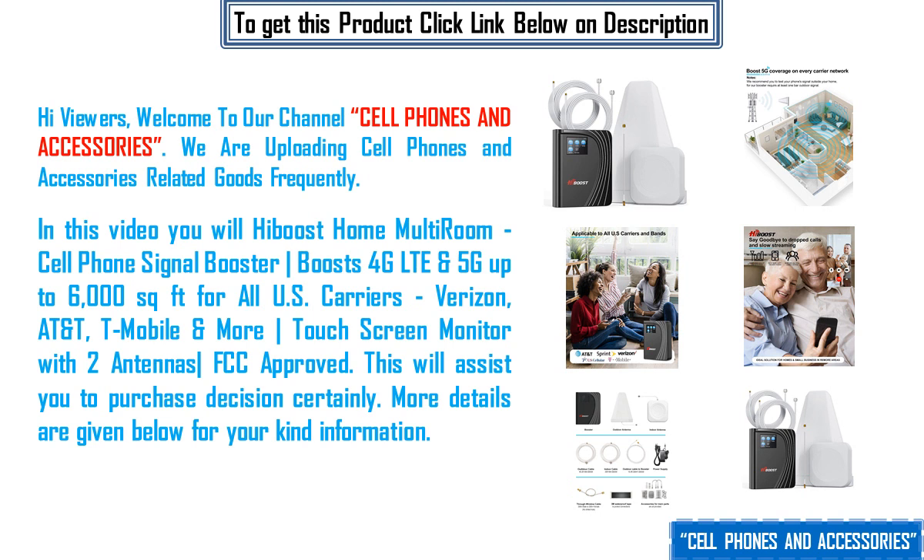In this video you will hear about the Boost Home Multi-Room cell phone signal booster. It boosts 4G LTE and 5G up to 6,000 square feet for all US carriers — Verizon, AT&T, T-Mobile and more — with a touch screen monitor and two antennas. FCC approved.